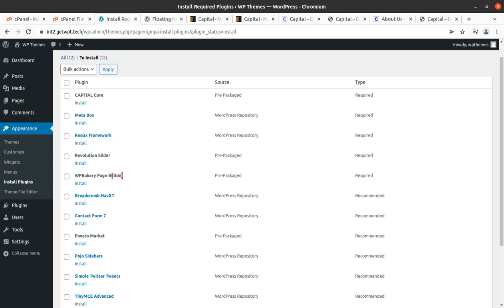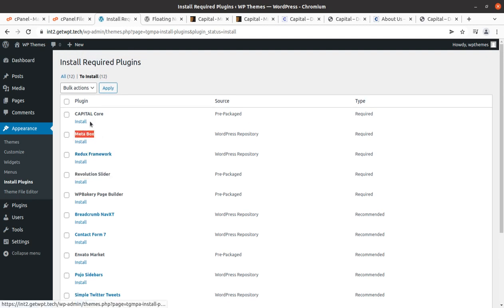This theme uses WP Bakery Page Builder — a wonderful page builder — combined with the Redux Framework, and that is a great combination of technology. Revolution Slider is for the slider image area, Meta Box is included, and Capital Core is the main plugin for the theme. We are going to install all these plugins. All plugins can be installed in a single click. If you are not confident about your server capacity, install the plugins one by one to avoid any error during the installation process.